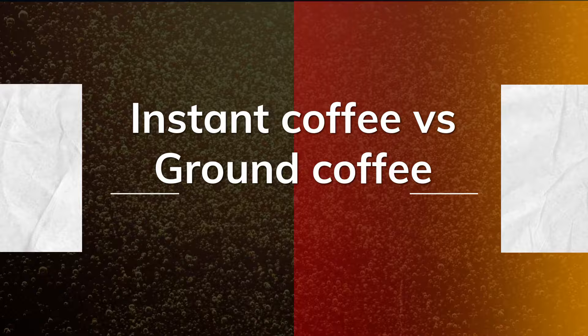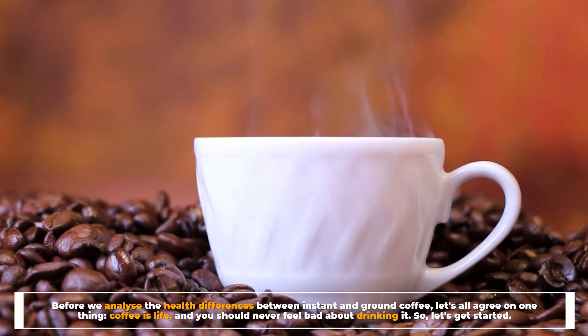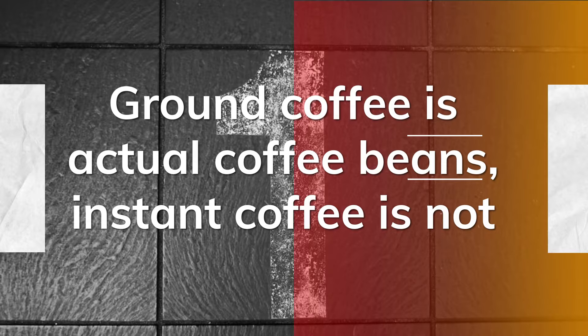Instant coffee versus ground coffee. Before we analyze the health differences between instant and ground coffee, let's all agree on one thing: coffee is life, and you should never feel bad about drinking it. So let's get started.